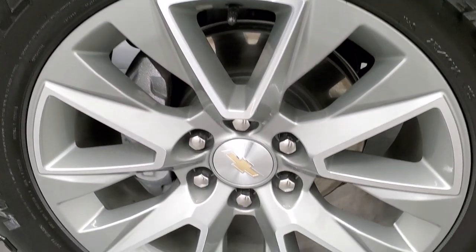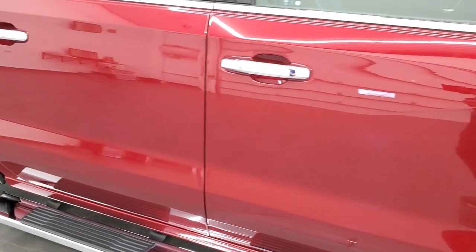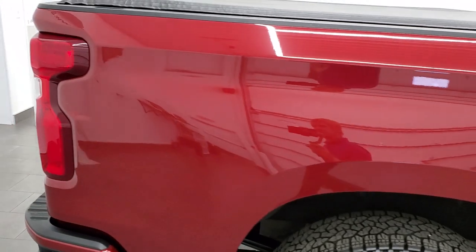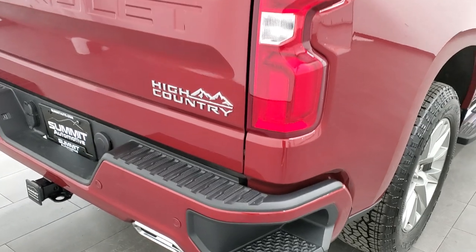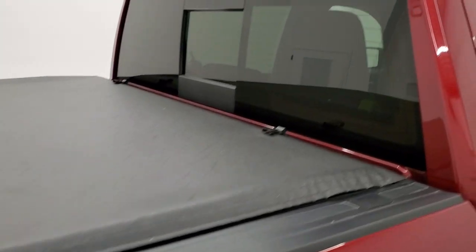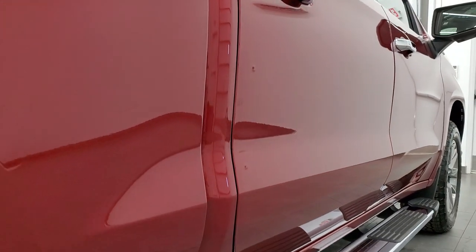Passenger side rim — no scuffs or scrapes on there. And as you go down this side of the truck, take note of how clean the body is, how reflective and mirror-like that paint is. We take these HD videos so if you are far away or even if you're close by and just cannot make the trip down but you're still interested in purchasing the vehicle, you can see the truck, hear the truck, have confidence in the vehicle that you're looking at and make a smart buying decision from wherever you may be watching the video, and you'll know exactly what's going on.